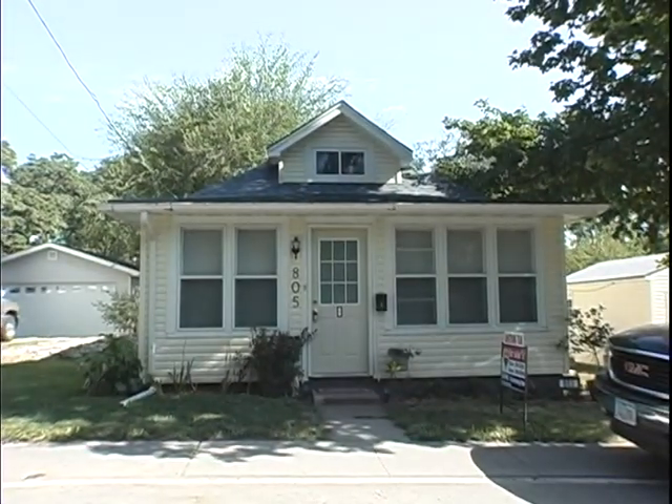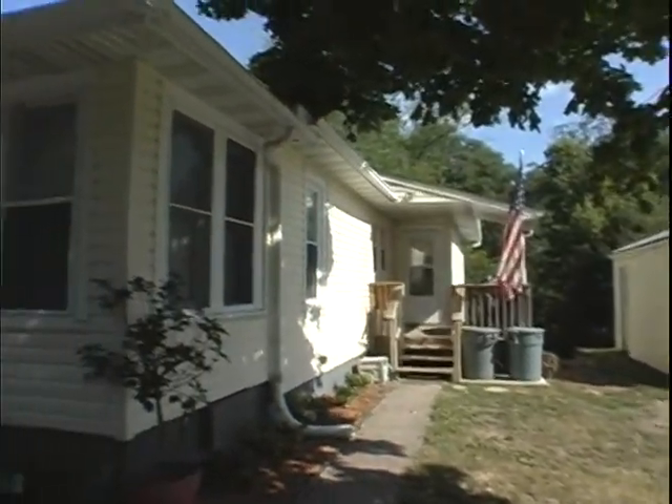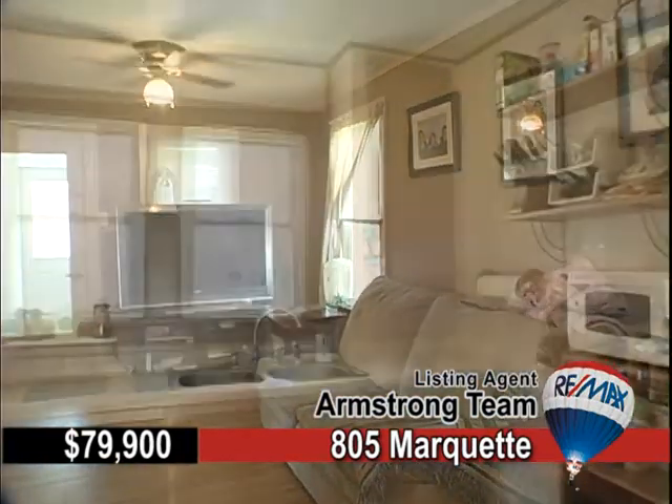On a quiet, dead-end street just off Leroy, 805 Marquette is a sweet little starter priced to sell. Features include vinyl siding, new central air, newer windows, and newer furnace.